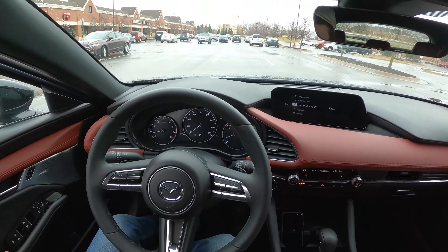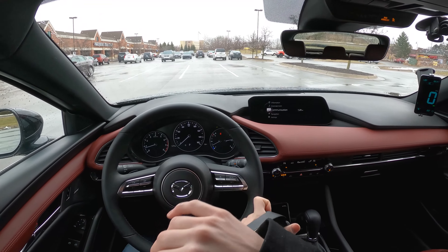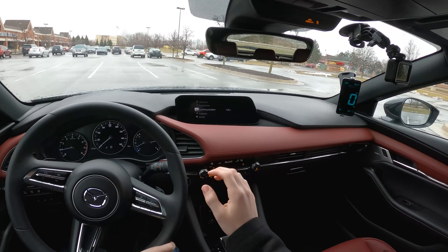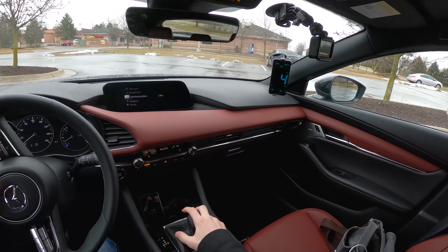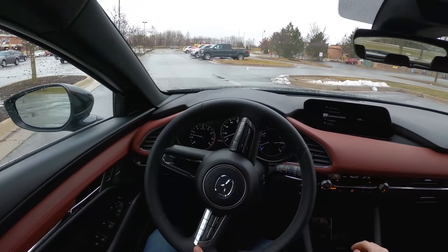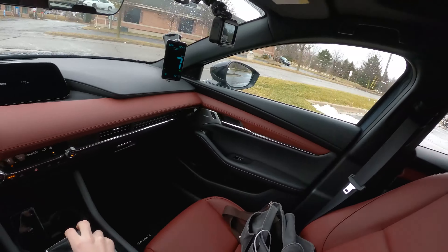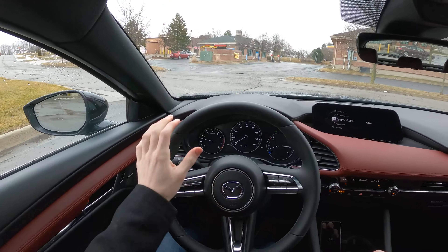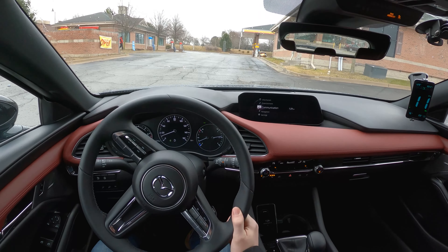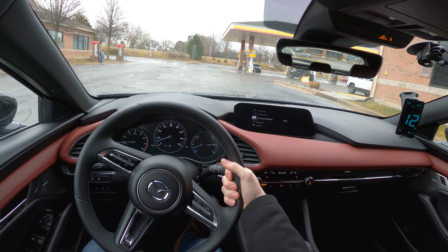So why do we do this test? The EPA highway fuel economy test, which gives this Mazda 3 31 miles per gallon, only averages 48 miles per hour. We know there are people who take their cars on long extended high-speed road trips and would like to know what sort of miles per gallon they could realistically expect. So we're going to head over to the gas station, fill up, go out, do 100 miles on the highway, come back, and fill up at the same pump using the same fueling method to get ourselves a result.